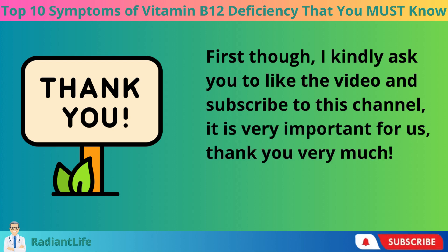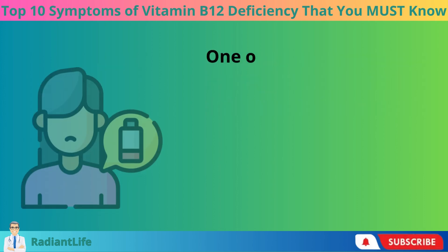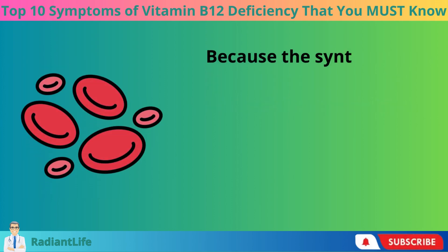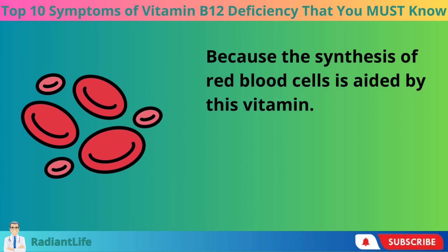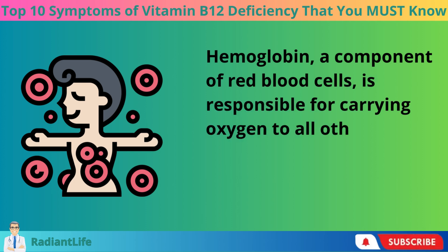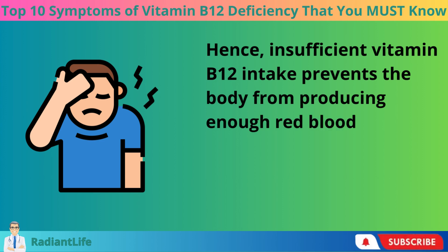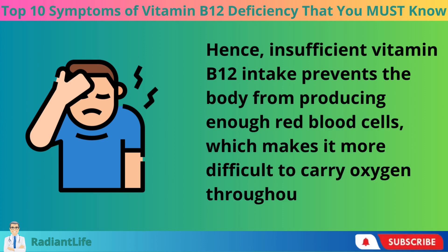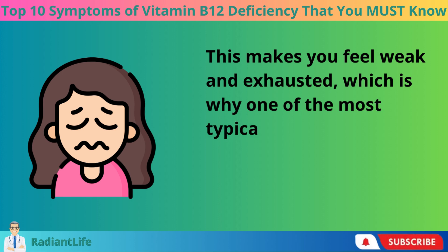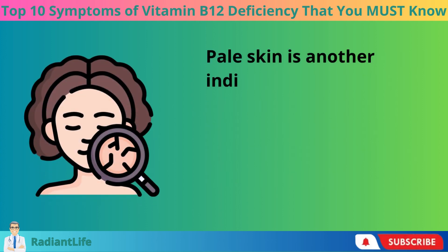Increased tiredness is the first sign of a vitamin B12 deficiency to be aware of. One of the most prevalent indicators is fatigue, because the synthesis of red blood cells is aided by this vitamin. Hemoglobin, a component of red blood cells, is responsible for carrying oxygen to all other bodily tissues and cells. Insufficient vitamin B12 intake prevents the body from producing enough red blood cells, making it more difficult to carry oxygen throughout the body — leaving you feeling weak and exhausted.